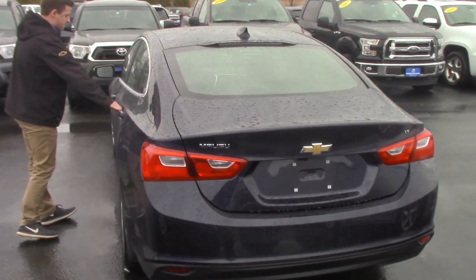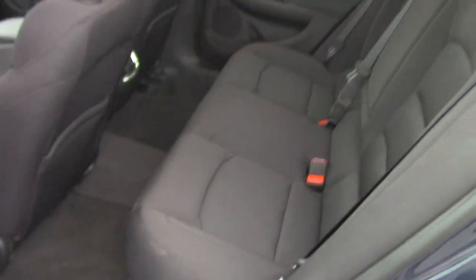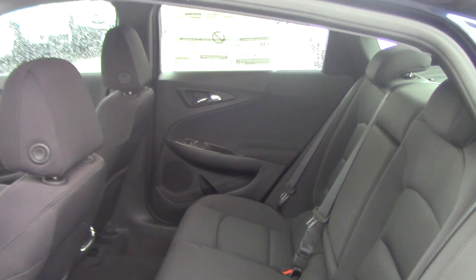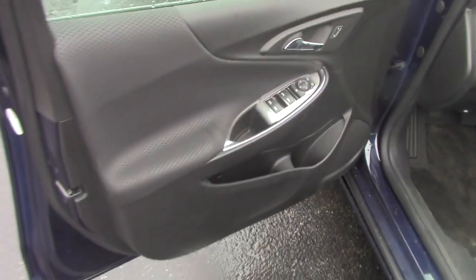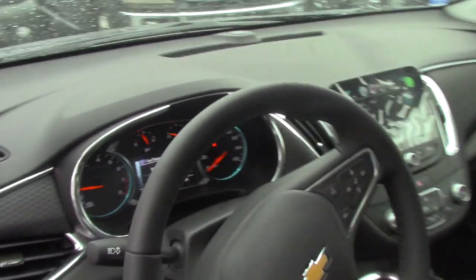Getting to the interior features — the only thing this doesn't have that the next model up would have is the moonroof, heated seats, and leather. We do have a couple of those, and we actually have one that's a hybrid. You're gonna get around 30 miles a gallon in this one, and probably around 40 miles a gallon in the hybrid, but you're gonna pay more for the hybrid.